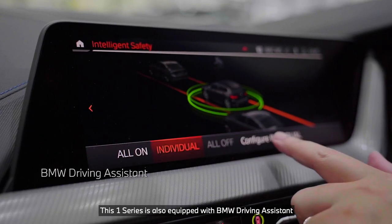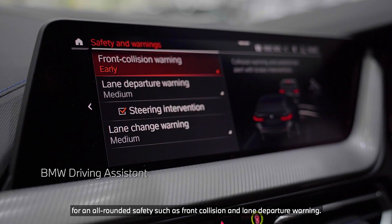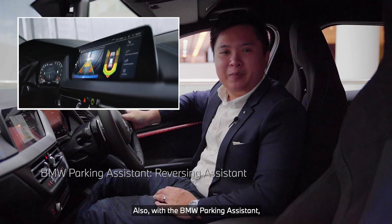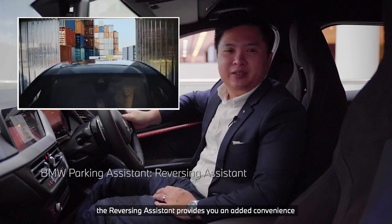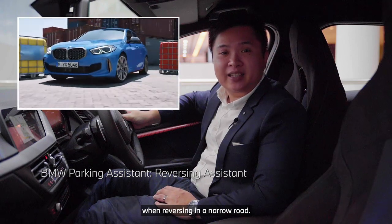This 1 Series is also equipped with BMW Driving Assistant for all-rounded safety such as front collision and lane departure warning. Also, with the BMW Parking Assistant, the reversing assistant provides you an added convenience when reversing in a narrow road.